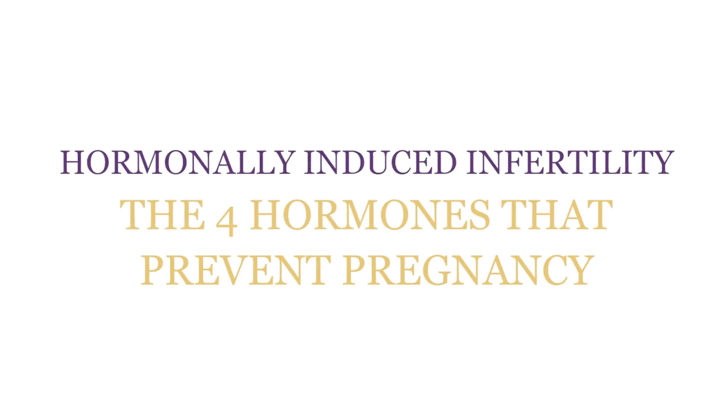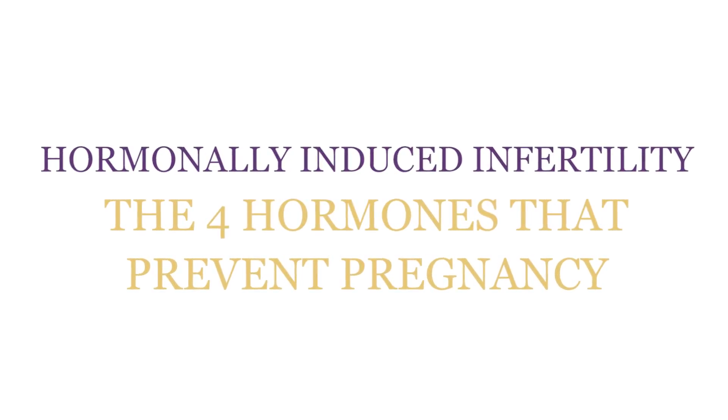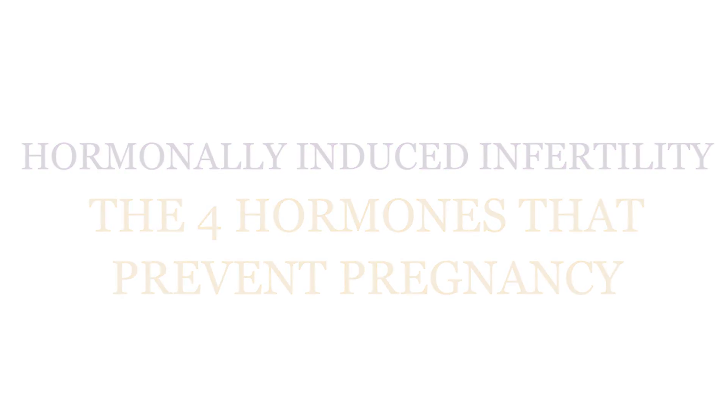Welcome back to the Hormone Healing Show. Today I'm going to show you the four hormones that you didn't know could be keeping you from getting pregnant. It's sad how many patients I've seen over the past 30 years who spent so much time and money on infertility treatments before addressing their hormone imbalances. Be sure to watch until the end to discover the fourth secret hormone your doctor may be ignoring.